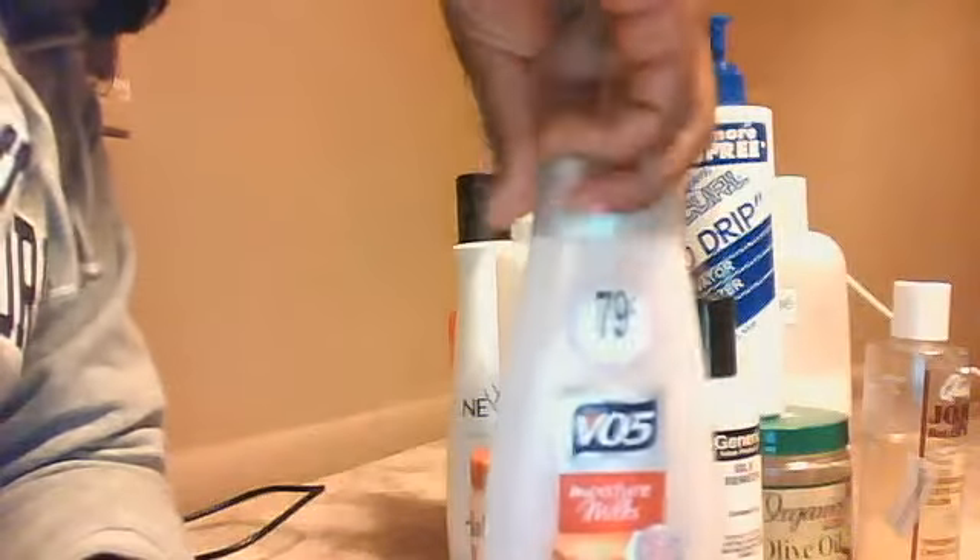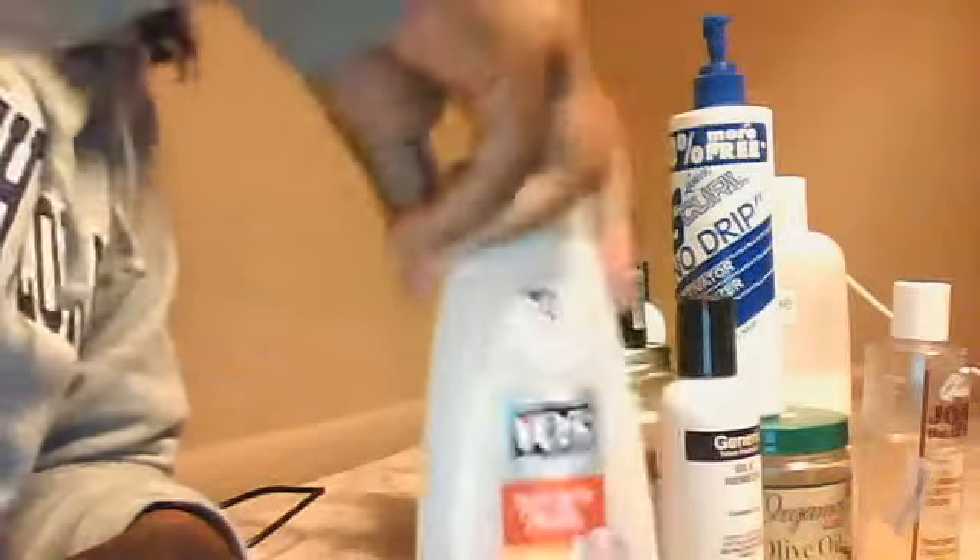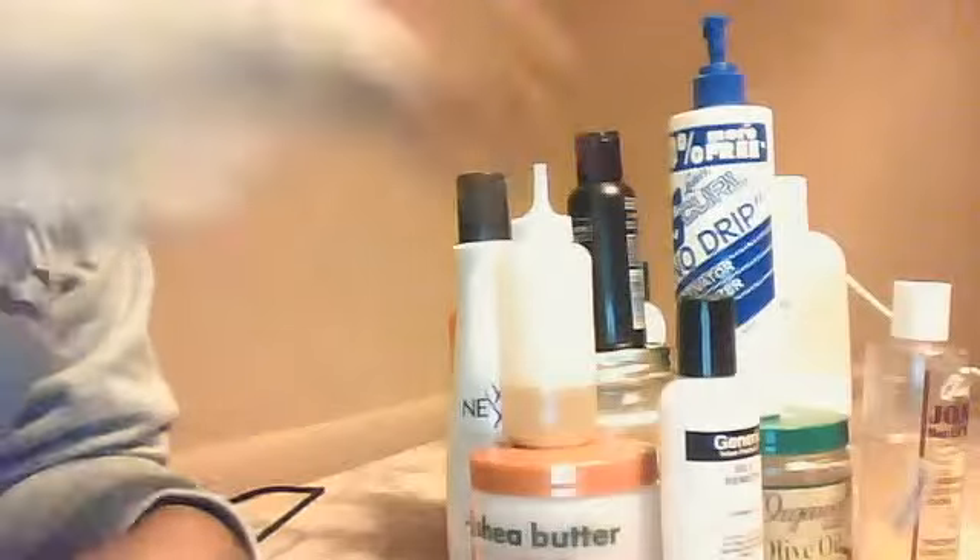Now when I do my pre-poo I use the VO5. I like this for so many reasons — one because it's only $0.79 at Walgreens. It's a very light conditioner for pre-poo and it has a scent that I absolutely like. This is really good for pre-poo and deep conditioners — I mix it in with my other conditioner when I do deep conditioners.